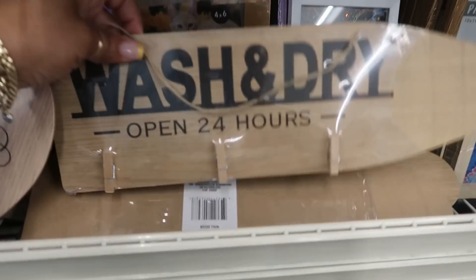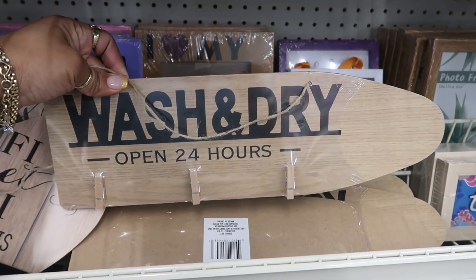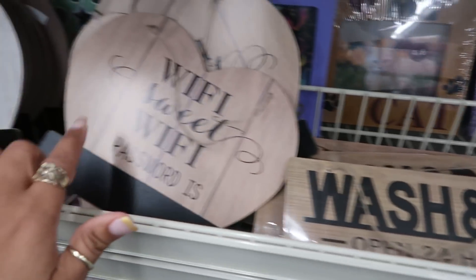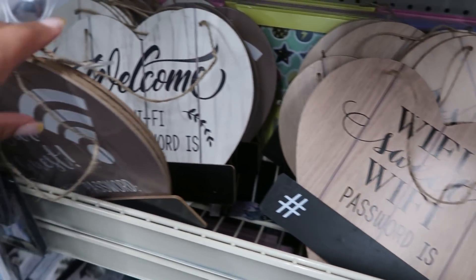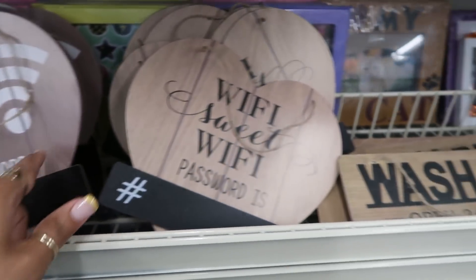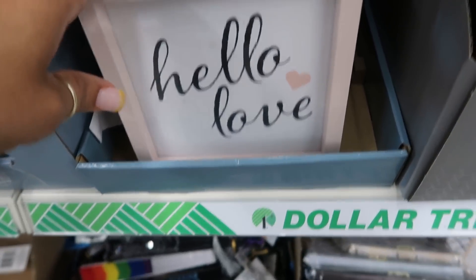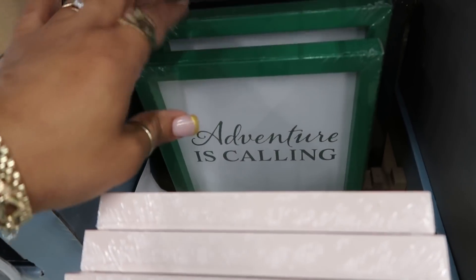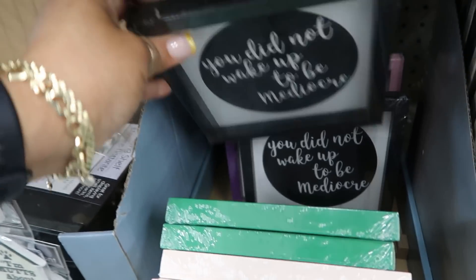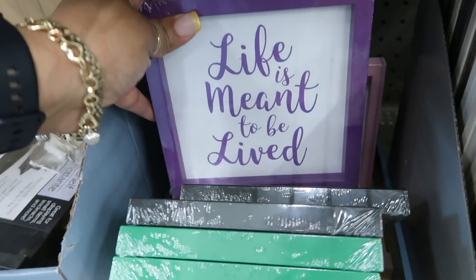Look at this little sign: Wash and Dry, Open 24 Hours — and it has the three little clothespins just in case you lose some loose socks. They do still have these: the WiFi password, hearts, there's three different ones. And these are cute: Hello Love, Adventure Is Calling, You Did Not Wake Up to Be Mediocre. And the purple one — Life Is Meant to Be Lived.